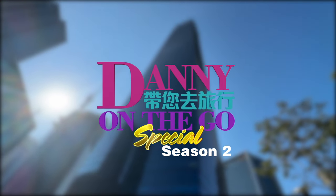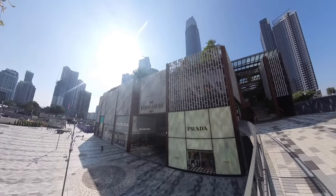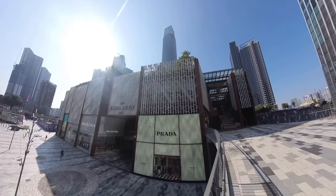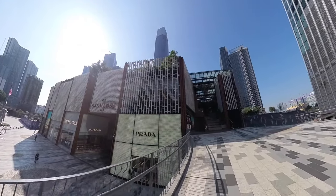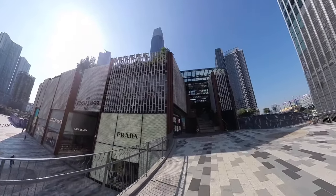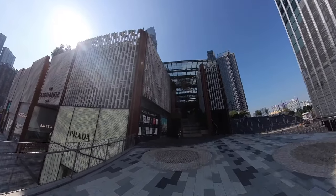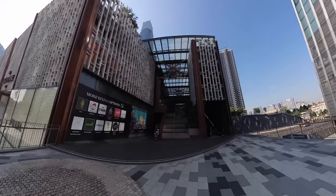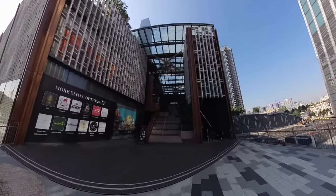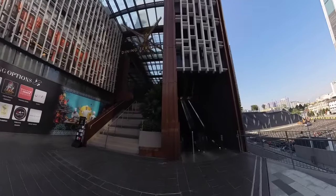I begin the walk from the Rain Tree Plaza TRX in front of the TRX Exchange shopping mall. There are two ways of getting to the TRX City Park. One is from the inside of the mall, where you need to go in from the ground floor and take the escalator up to the third floor where the park is located. Another way is from the side entrance of the mall, where you take the escalator up and go through a row of restaurants called the Dining Terrace.